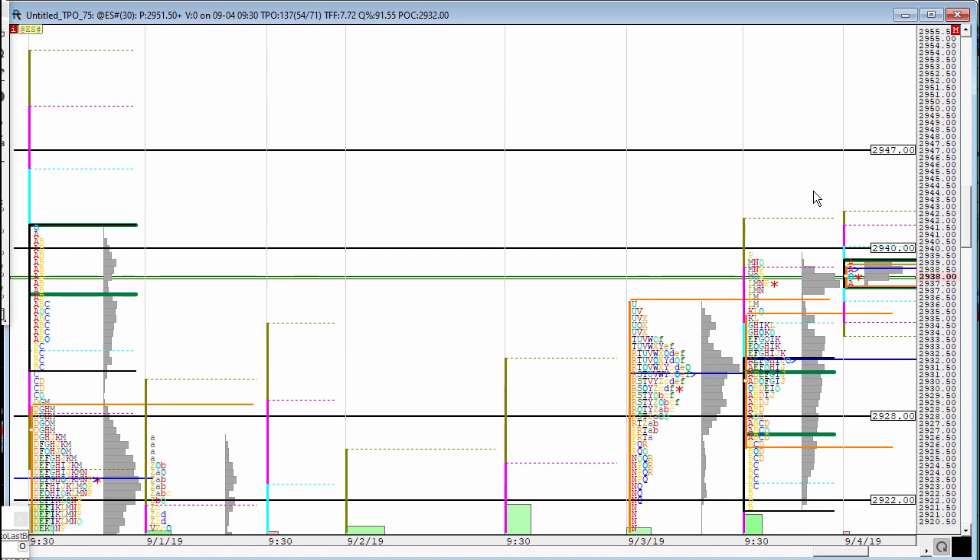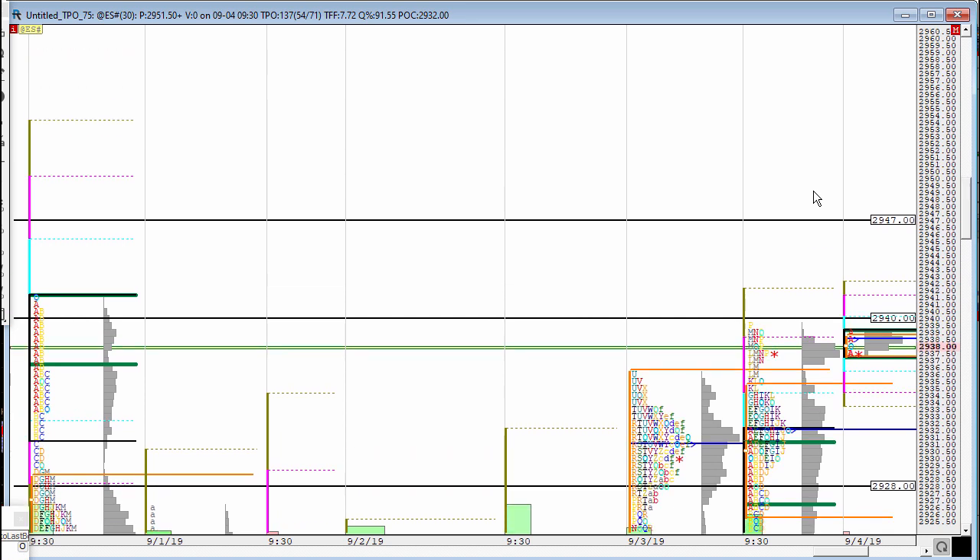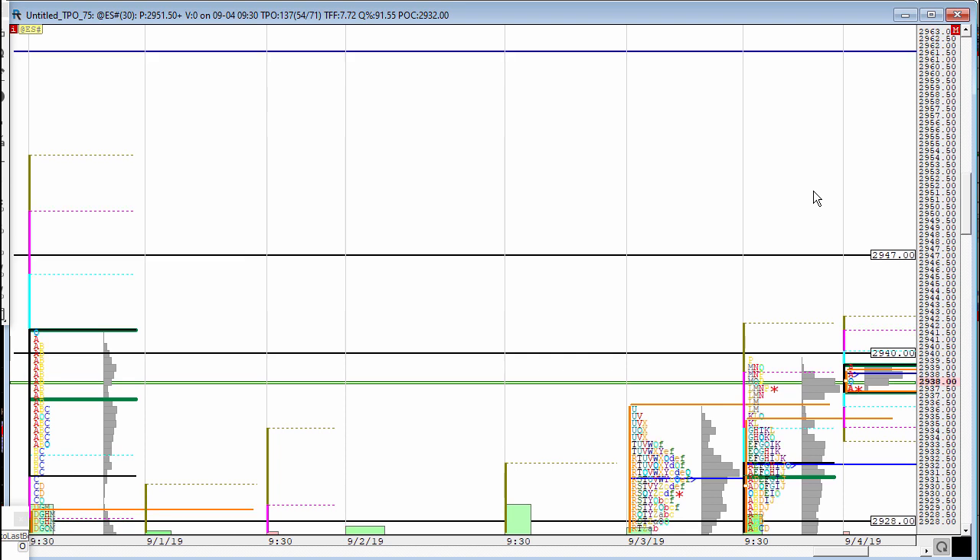You have to understand that these colossal moves to the downside, when they do happen, are based on news. We had several situations weighing on the market: the trade war, the fact that many currencies were crashing against the dollar, and the unrest in Hong Kong. Now the trade war is looking better since the Chinese said they are willing to talk.